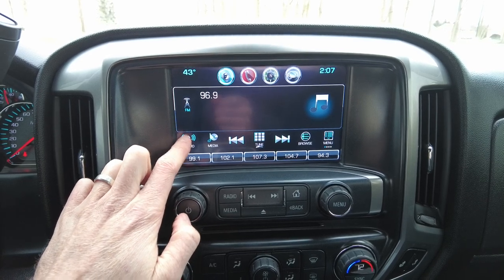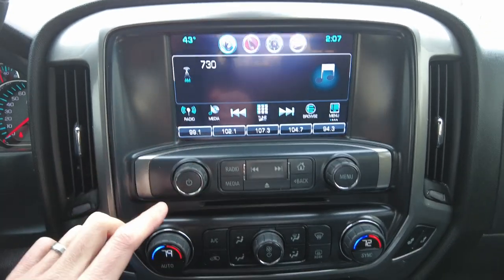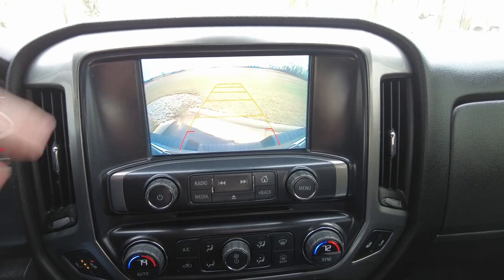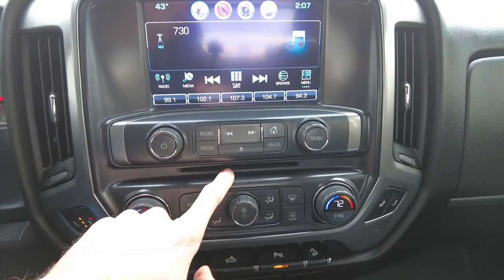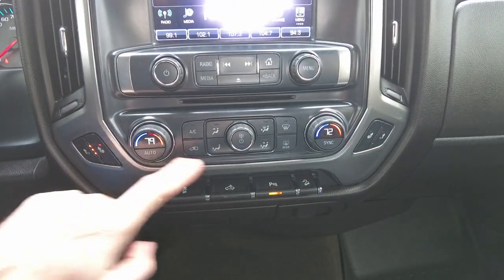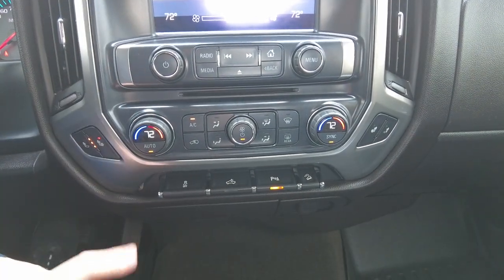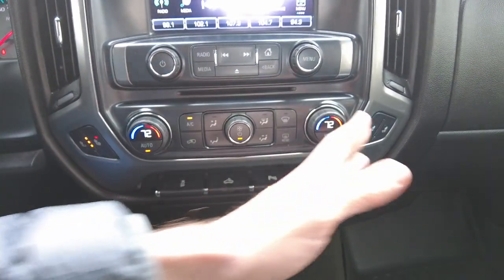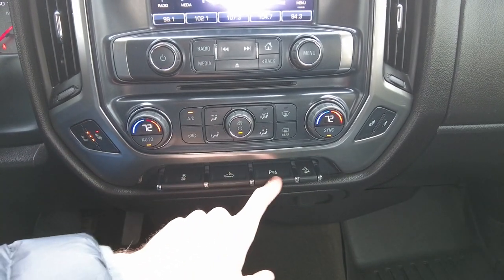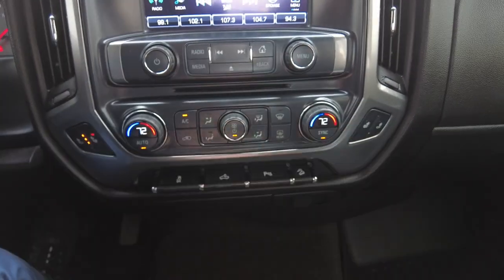It has AM, FM, and Sirius XM. Let's go ahead and put it in reverse — color backup camera. CD player below that, and then dual zone climate control below that. It's an automatic system and you can sync the two zones together, so you only have to change one if you want. The zones are driver and then passenger. Heated seats up here. Traction control, cargo lights, parking sensors you can turn on and off, then downhill assist, and your heated seat button for the passenger.